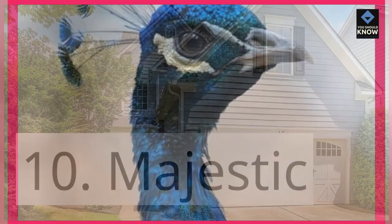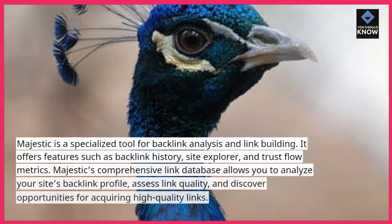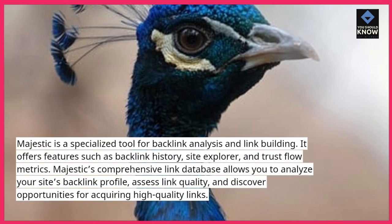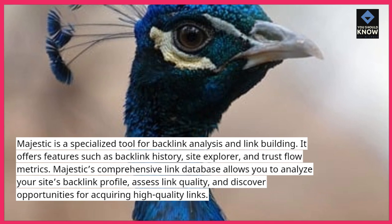10. Majestic. Majestic is a specialized tool for backlink analysis and link building. It offers features such as backlink history, site explorer, and trust flow metrics.